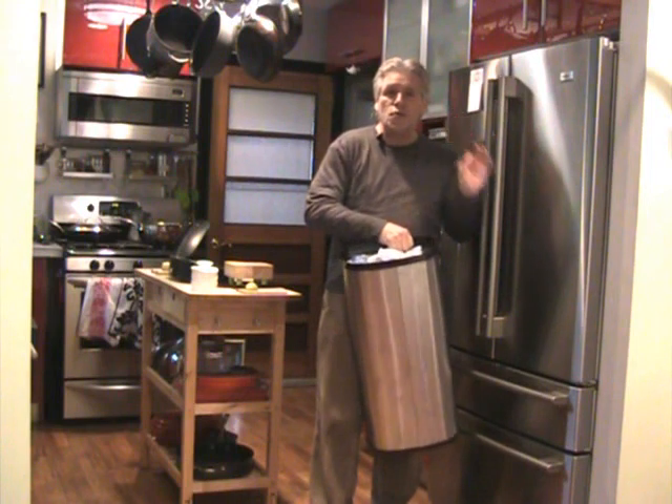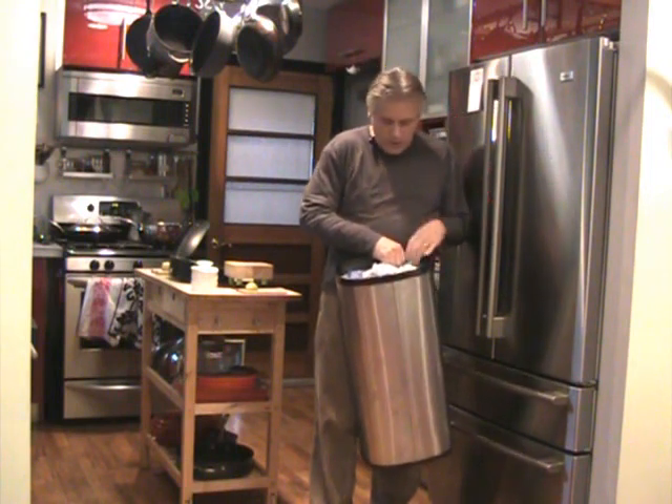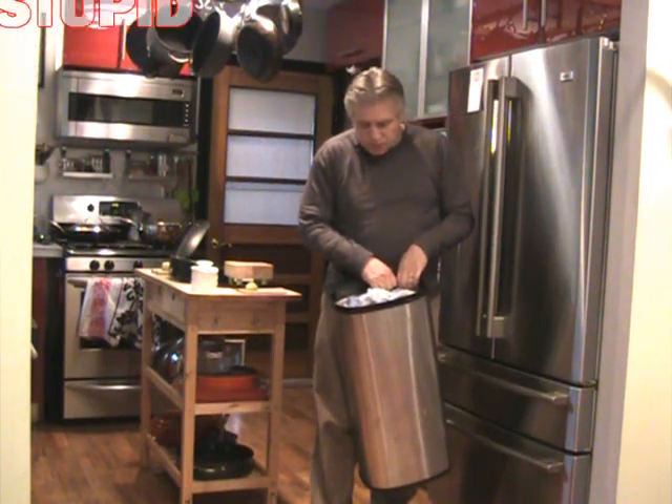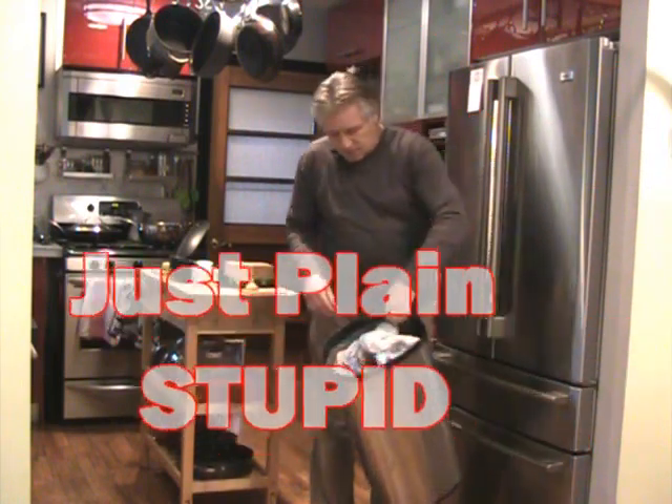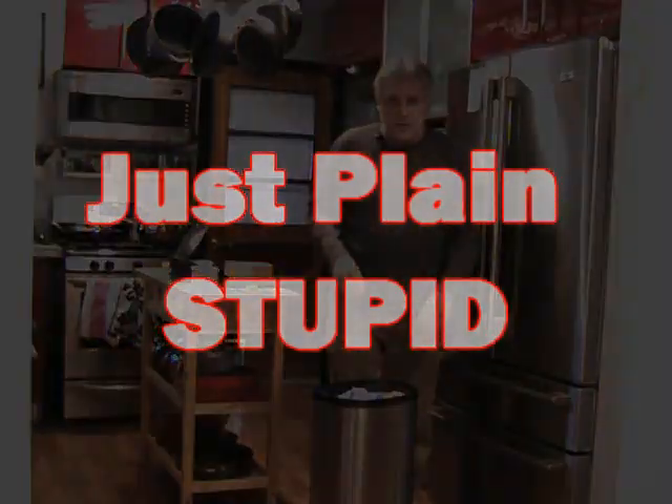This wins the award — the stupidest thing we have in our house. We've had it a couple of months. I dread taking the trash out. It just doesn't work. Idiots that designed it.